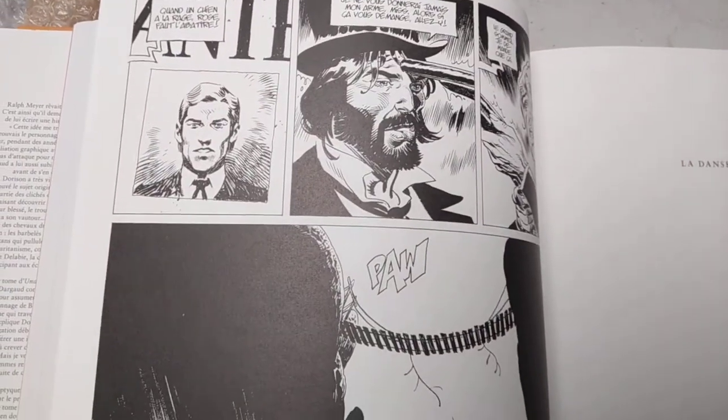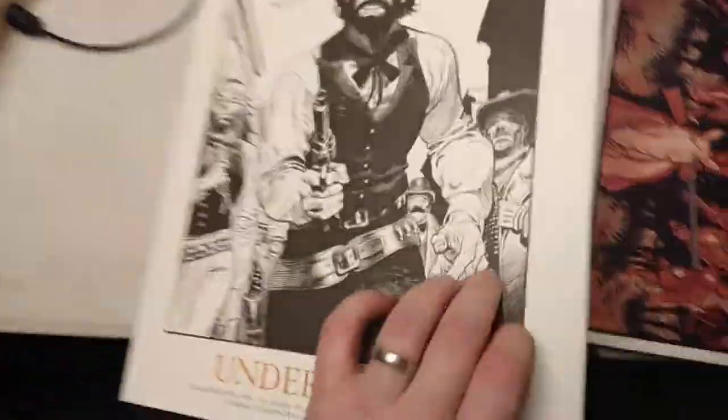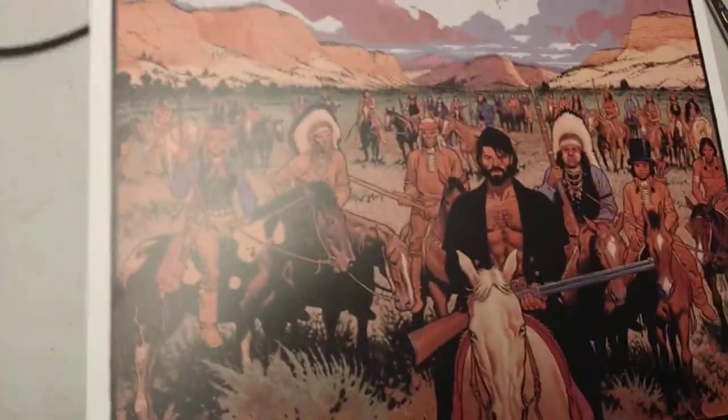I saw this and I snapped it up. It's available for €49, and to be honest, for 300 odd pages of material, beautifully printed, to quite a large scale, that's quite reasonable. And you get a print. Beautiful.